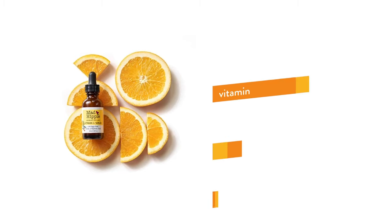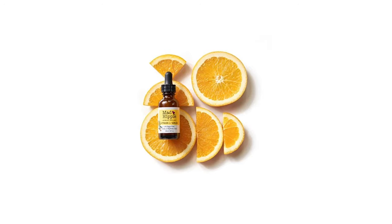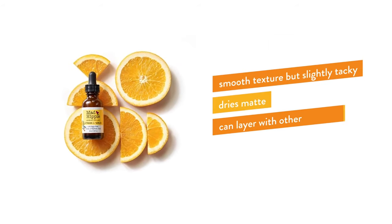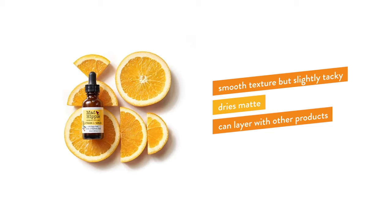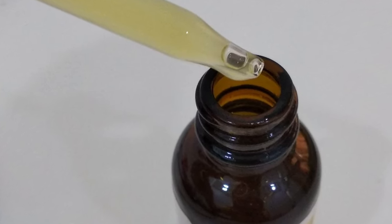Not only does it have vitamin C, it also has added ingredients like vitamin E, ferulic acid, hyaluronic acid, konjac root powder, chamomile extract, and clary sage, which add additional antioxidant and skincare benefits. It comes in a 30 ml bottle, retailing in the UK at around £25. The texture has a lot of slip, spreads easily, and dries matte. When you get a brand new product, the serum has a slightly yellow appearance — don't be alarmed, that's just how it's formulated — but still check for any colour changes over time that might indicate the product is no longer effective.